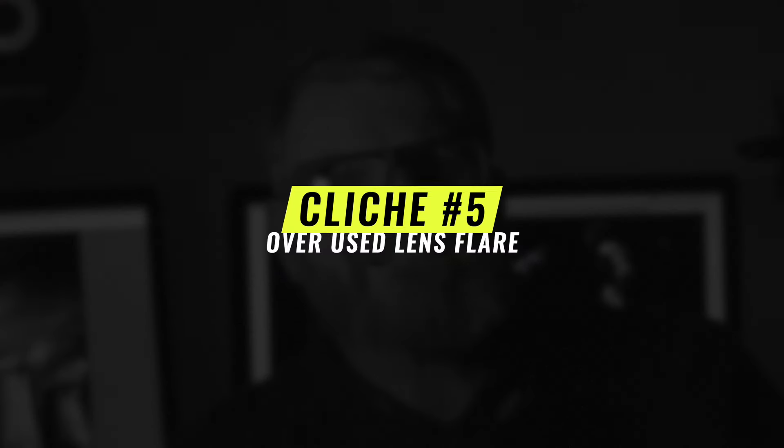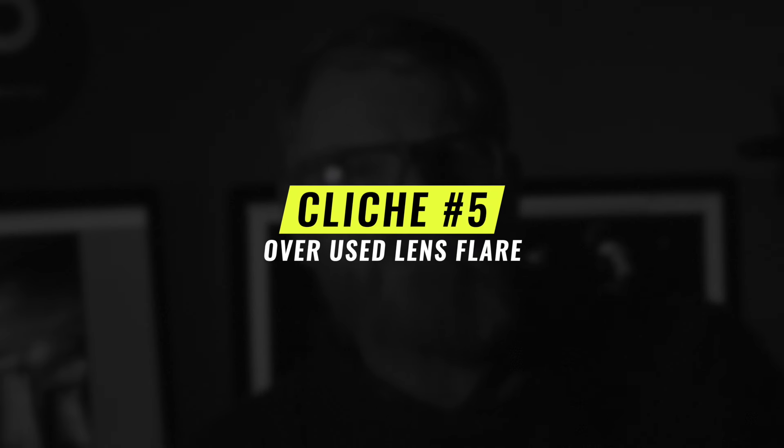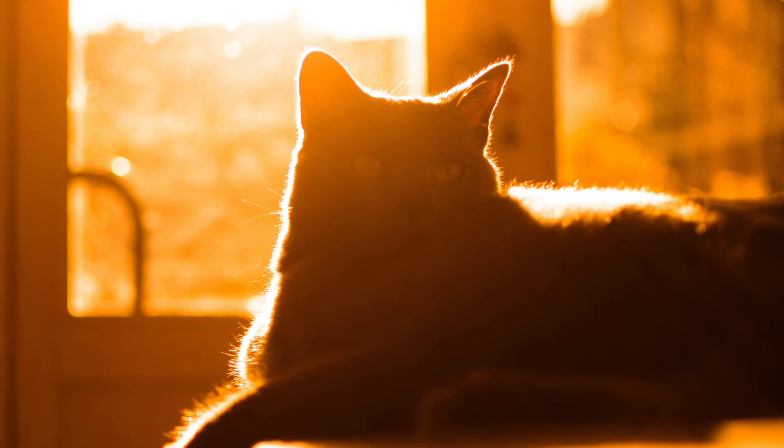And for our final act, we witnessed the death of creativity through an endless sea of lens flare. Because why not blind your audience while you're at it? Remember, friends, just because JJ Abrams can pull it off doesn't mean your pet's portrait should look like it's signalling aliens for a pick-up.